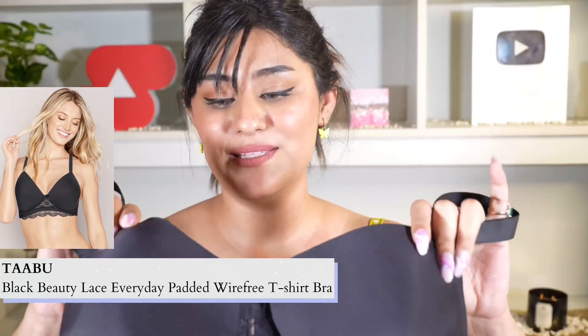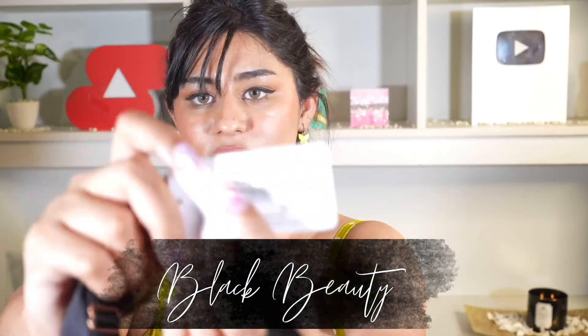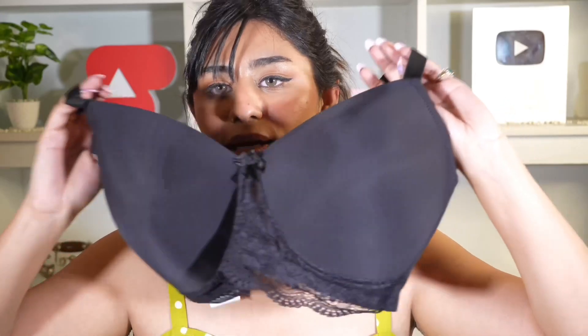This fifth one is the full cup seamless bra and I love it. It's called Black Beauty and I totally agree because it's really beautiful - so pretty. This is again a full coverage bra with the same thin padding thickness as the first, second, and third bras. It's a little different from the others but it's my favorite. Every bra I've shown you is my favorite because this is exactly the kind I love - that's why I got these. So that was it for the bras!